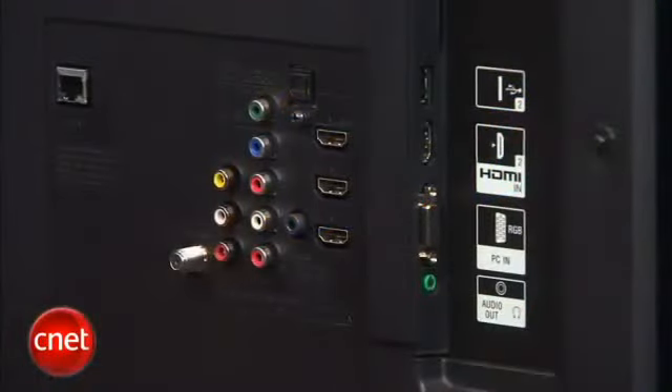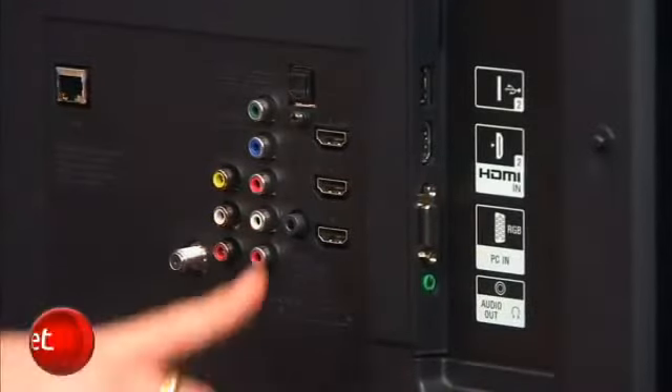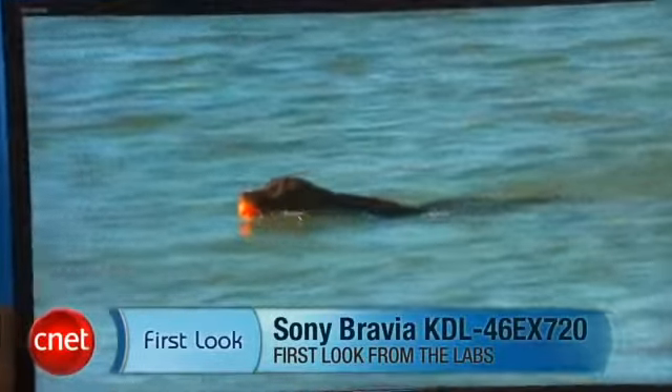The TV has plenty of connectivity, including three HDMI inputs on the back and another on the side, in addition to a PC input and a single component video input. Anyway, that's a quick look at the Sony KDL EX 720 series, and I'm David Katzmeyer.